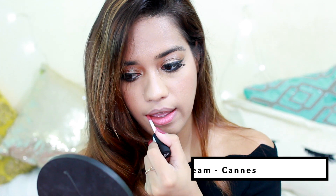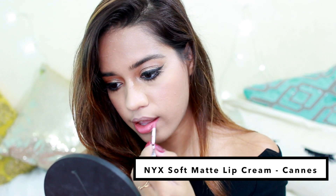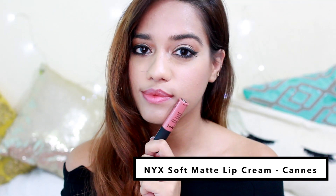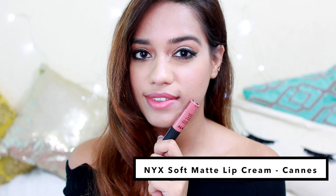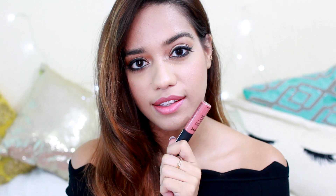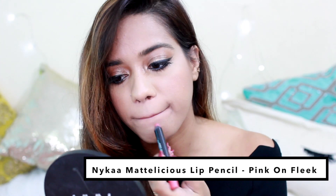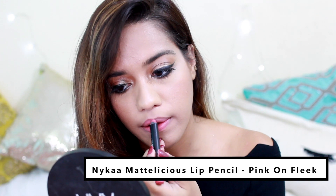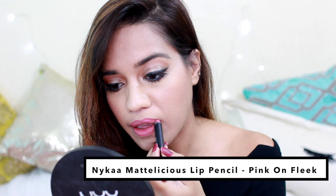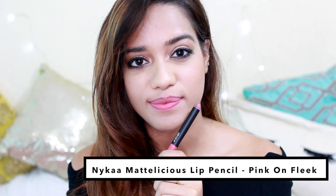Next we have a pinkish nude called Kans from the NYX Soft Matte Lip Cream collection. This is very comfortable to wear, sits matte, and is perfect for the summer. Then we have Pink on Fleek from the NYX Mattelicious Lip Pencil — also matte and very soft, very comfortable on the lip, and a cool-toned light pink.